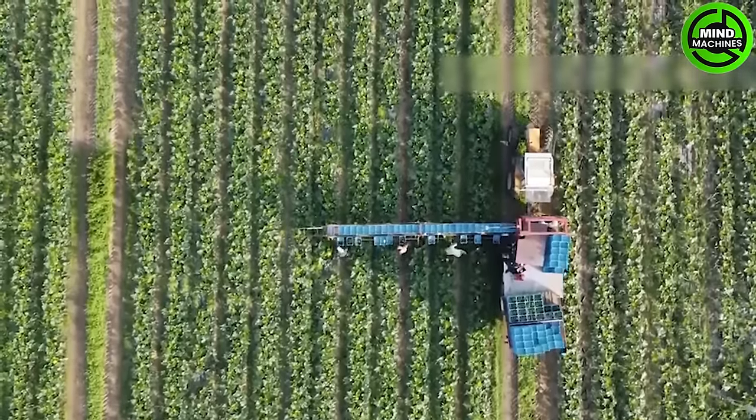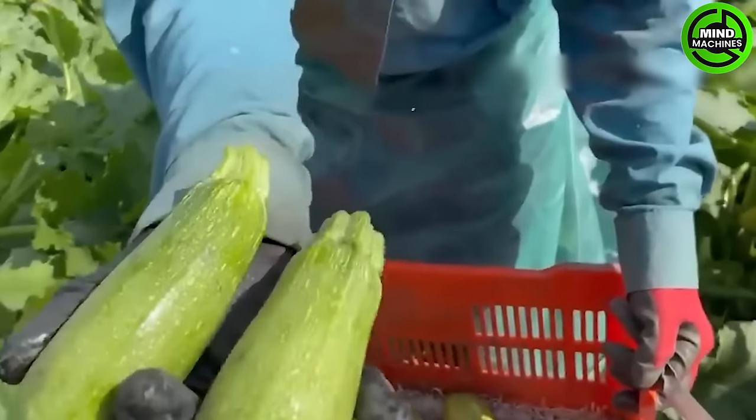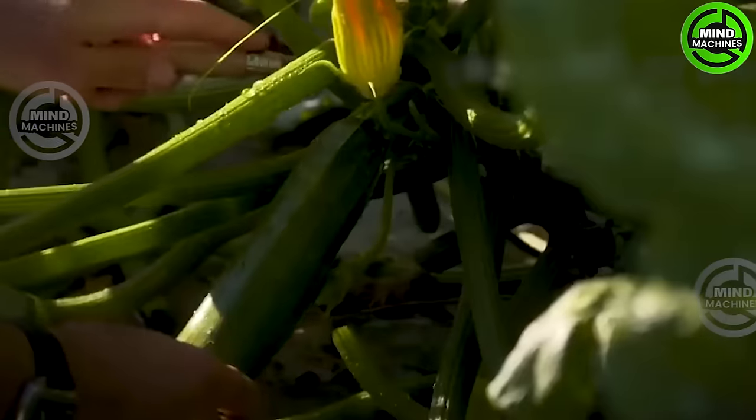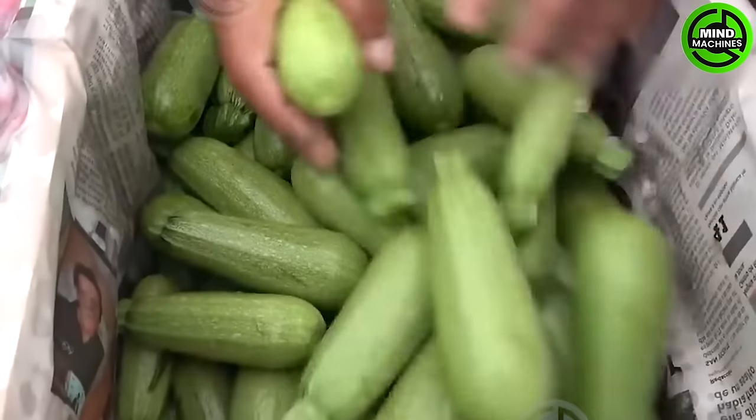First, let's head to the zucchini fields. Under optimal warm conditions, zucchinis will sprout and develop leaves within 7 to 14 days. Approximately 6 weeks after the bright yellow flowers have been pollinated, significant growth occurs.